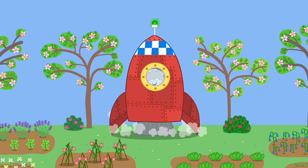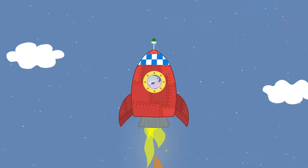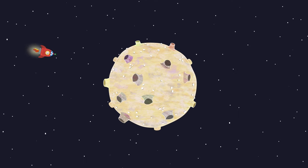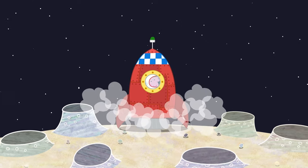Three, two, one, blast off! Whoosh! The rocket is flying into space. Zoom! They've landed safely on the moon.